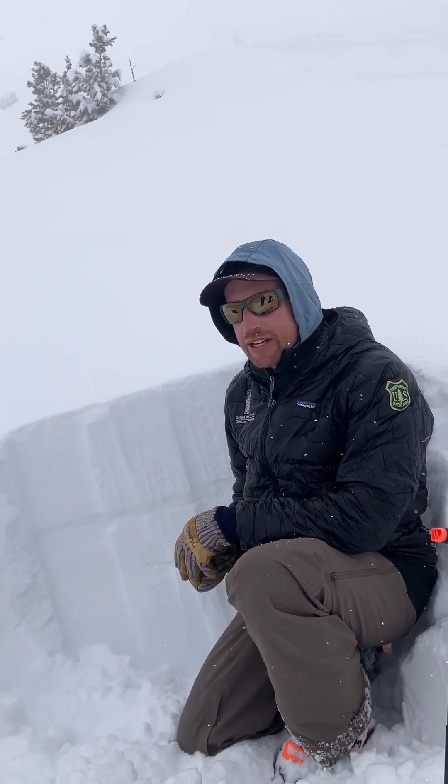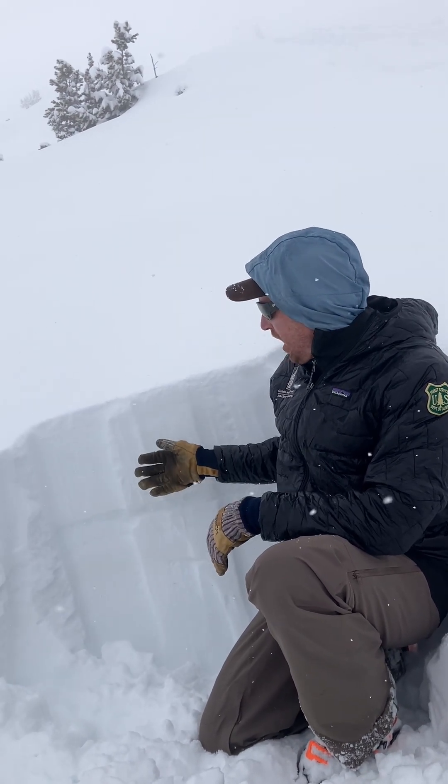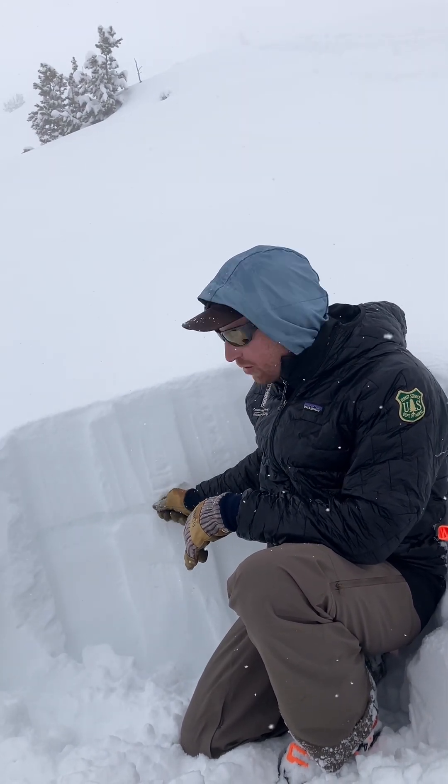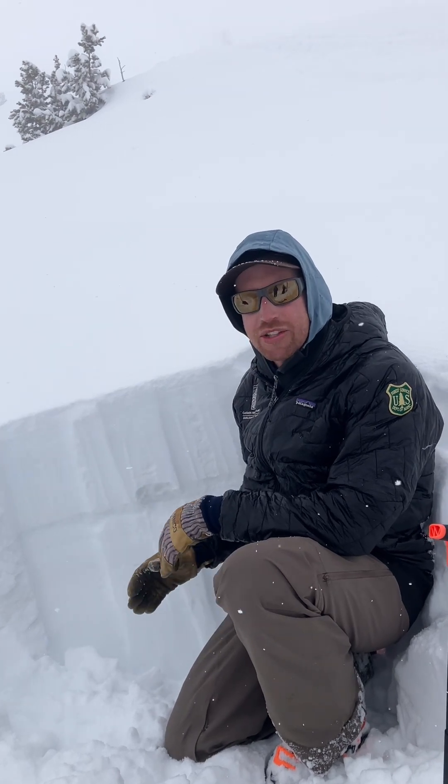I'm on Mount Blackmore up in Hyalite and this area received about a foot of snow — a little bit more actually — since yesterday morning. Prior to that it was really warm and sunny last week, and the snowpack got pretty wet and then it refroze and has this supportable crust below, so we're not really worried about avalanches breaking below this new snow.